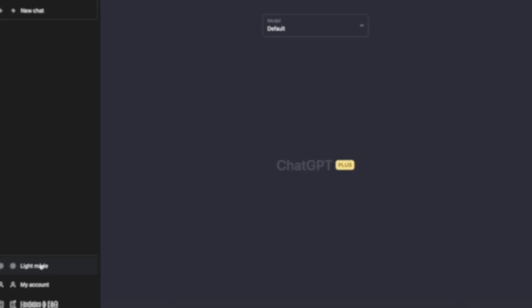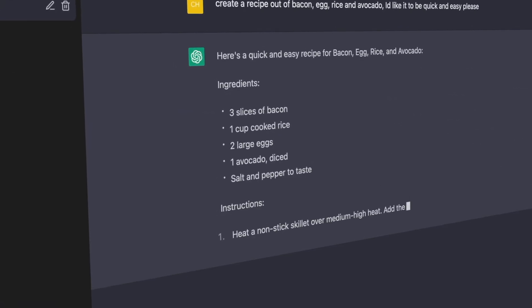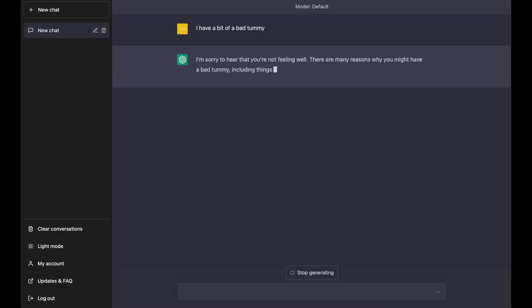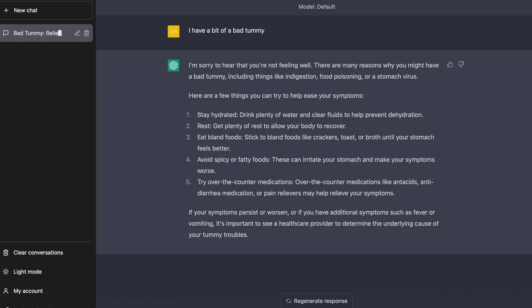I'm going to show you how you can use ChatGPT to revolutionize and improve your personal, professional and family life. ChatGPT, developed by OpenAI, is a powerful language model that uses deep learning techniques to generate human-like text. It has the ability to understand natural language and produce coherent and relevant responses to various prompts.